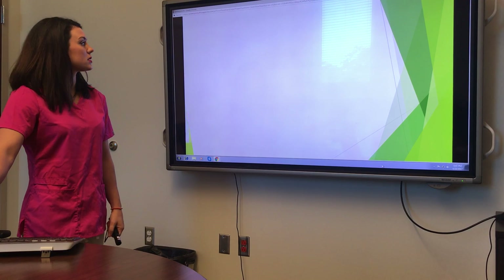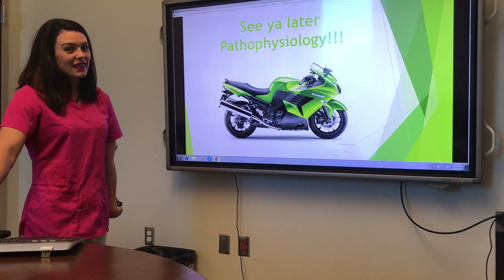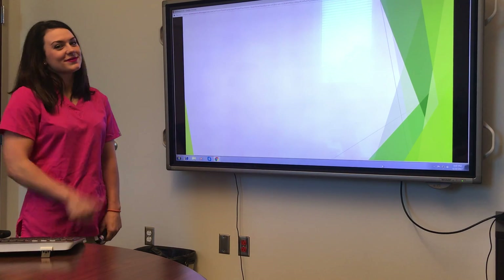That is the end of our Kawasaki's presentation. I've enjoyed it — but see you later, Pathophysiology. Thank you.